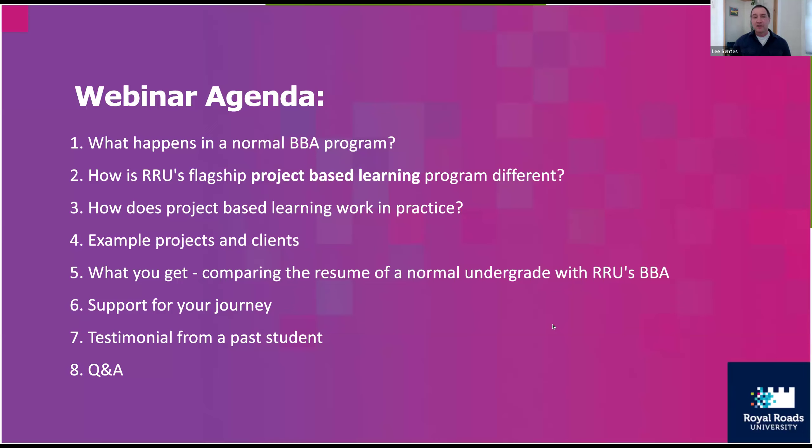We'll be covering what happens in a normal BBA program, how RRU's project-based learning is different and what it looks like in practice. We'll look at some example projects and clients, and compare resumes. In the last bit, we'll talk about the support for your journey and the other supports at Royal Roads, then pass over to Mel, and handle questions including ones that are regularly asked.